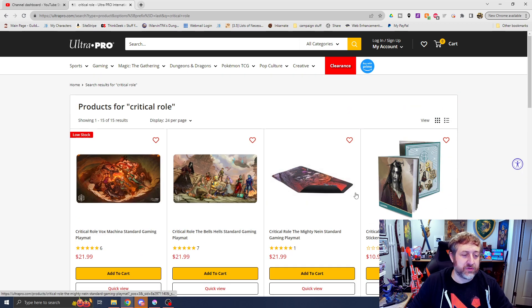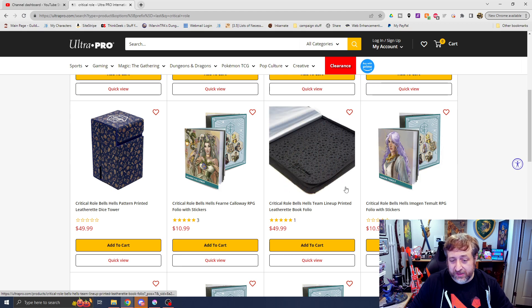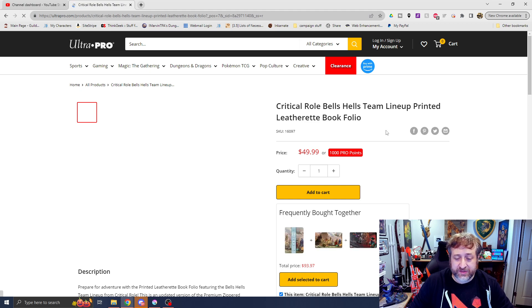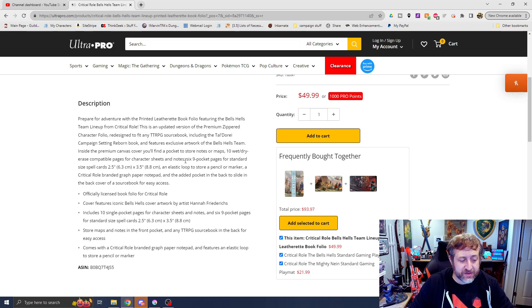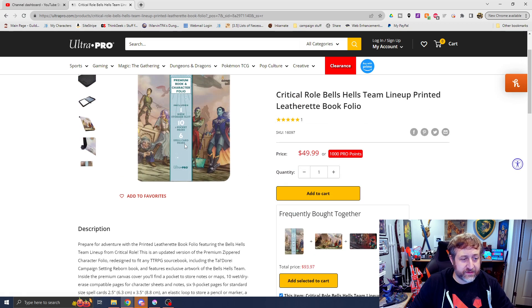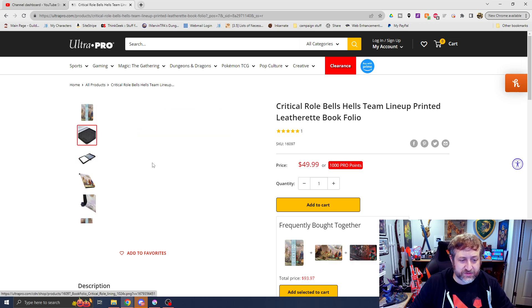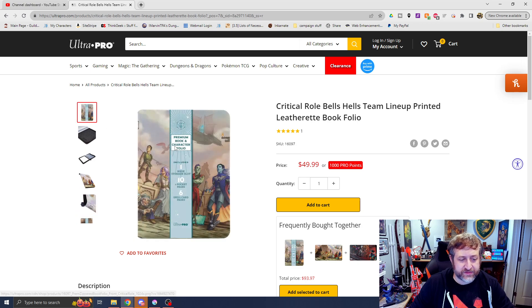There's a lot of really cool D&D related stuff coming from Ultra Pro. I really like this leatherette book folio — it's fifty dollars, also available now with one five-star rating. It includes ten single-pocket holders for character sheets, six nine-pocket pages for spell cards, and you can store maps and notes in the front pocket. It even has a spot for a notepad right in the front to keep your notes together, a Critical Role zipper, and it's got the entirety of Bells Hells on the front.